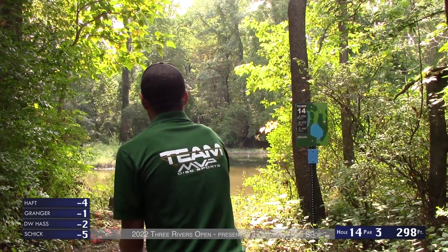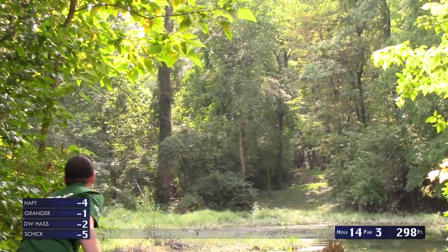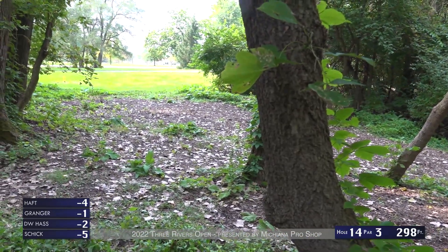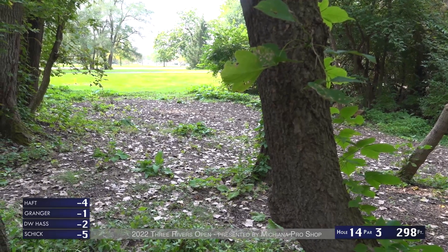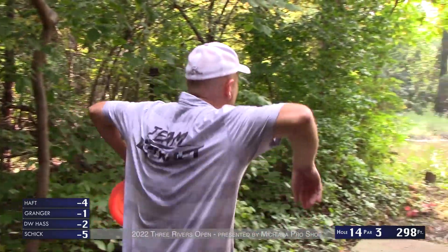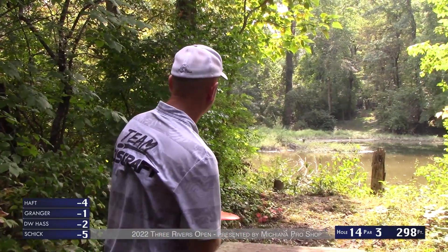Very touchy shot — there's an OB line painted down there so if you hit a tree or leave it short you can be dry and still be OB. DW with the pimp job — that's a great shot. He's going to leave himself a nice 25-foot open putt. Brad with the sidearm here.